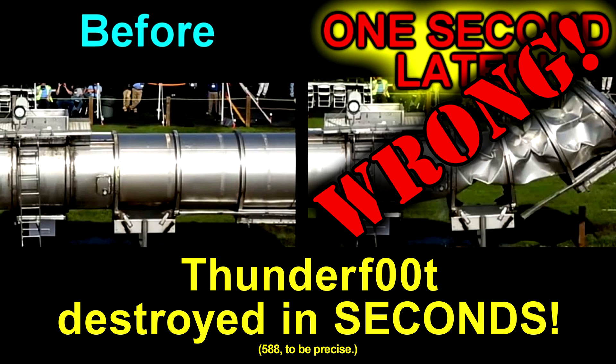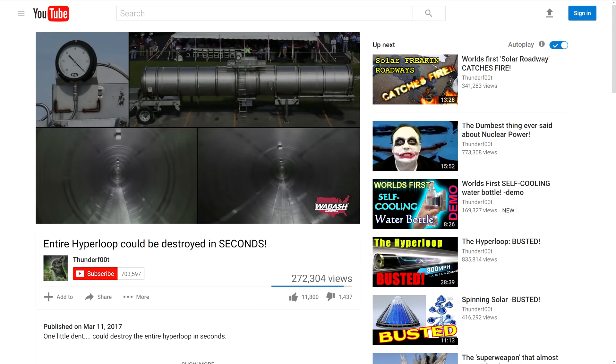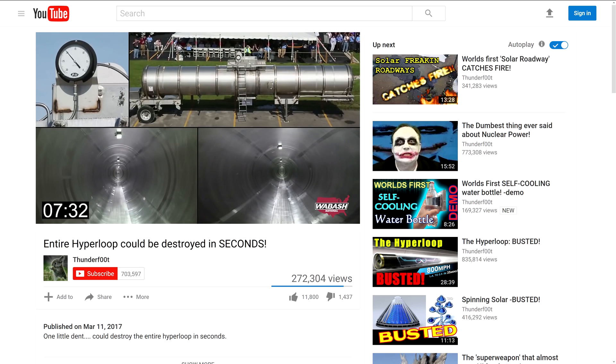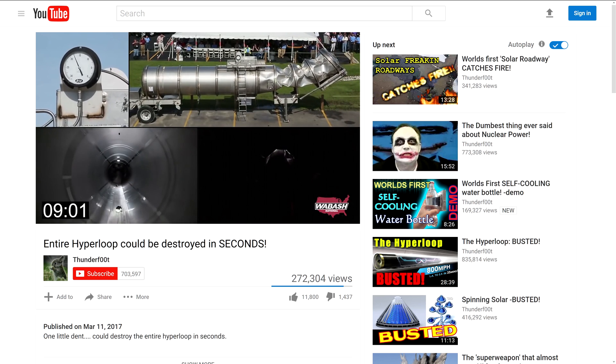In our previous video, we covered how it was Thunderfitt's arguments crashing and burning, not the Hyperloop as he claimed in the title of his video. And that gets even worse in his next video about how the Hyperloop can be destroyed in seconds. Here, he's using the collapse of a tanker to claim that this is exactly what can happen to the Hyperloop tube. And the short answer is: no it isn't.